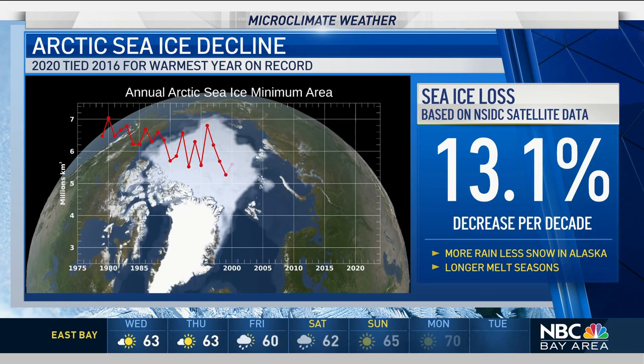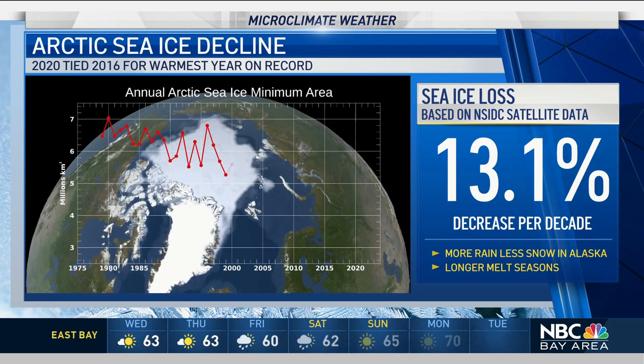We're going to get more details on this as we head into March. We have climate updates every Tuesday and Thursday right here on NBC, and you can get more at NBCBayArea.com where we've posted a link with details on this topic.